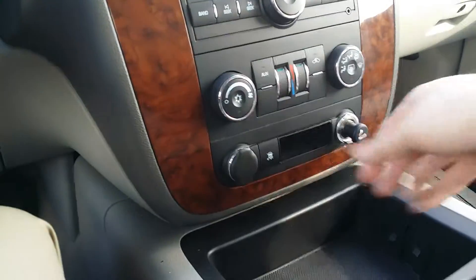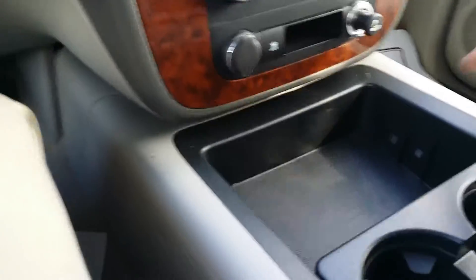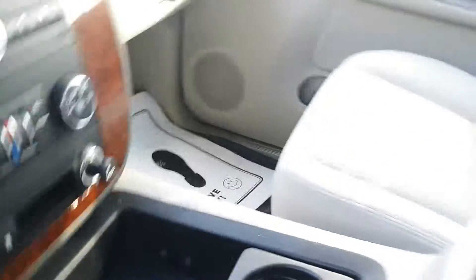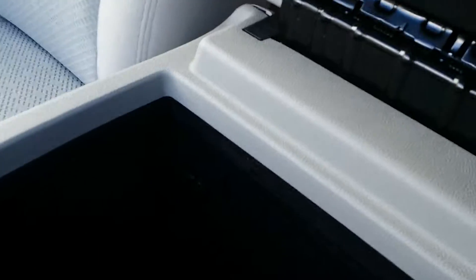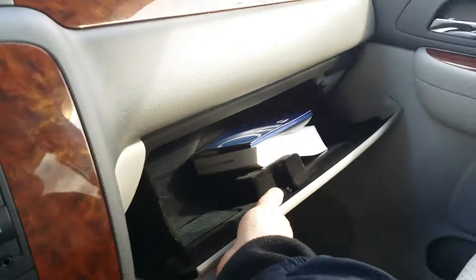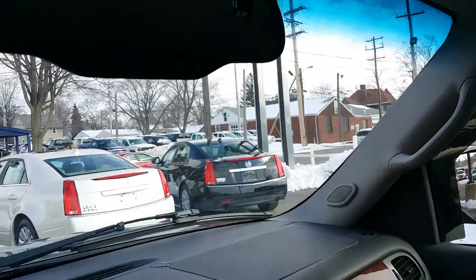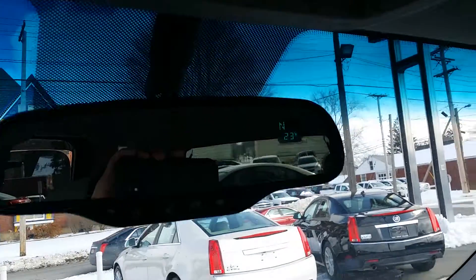You got your climate controls right here, auxiliary charging centers — two of them. Here's a remote right here, and a nice deep pocket right here with an auxiliary charging center in there. Nice glove box over there with your manual. OnStar equipped with a compass right there. And there's a nice look into the back.